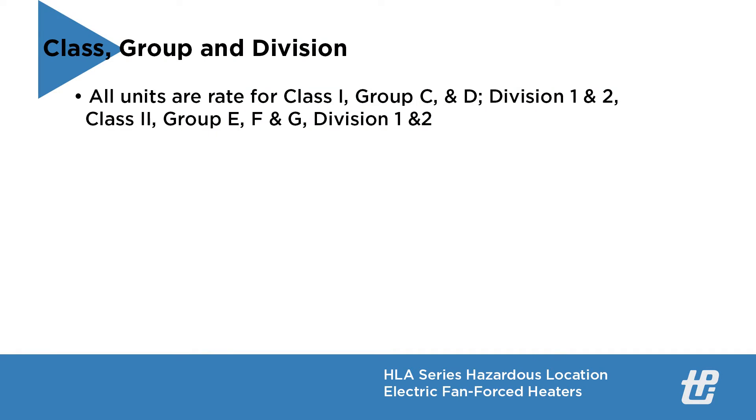All units are rated for Class 1, Group C and D, Division 1 and 2, and Class 2, Group E, F and G, Division 1 and 2.